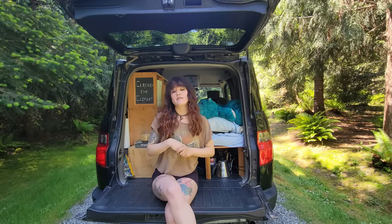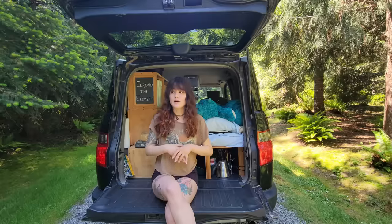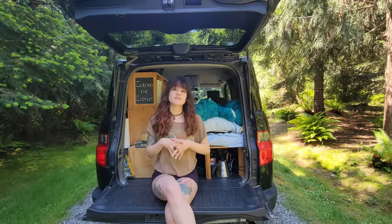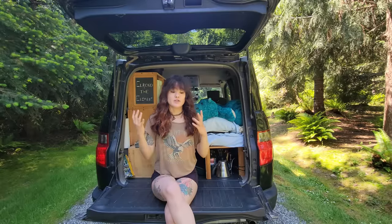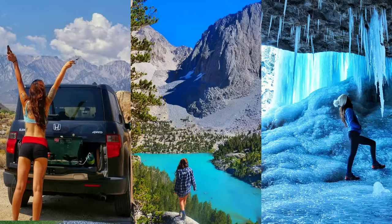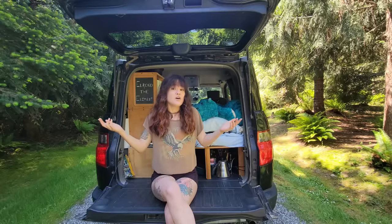Does that mean it's a little more difficult? Sure. Maybe a little more uncomfortable? Probably. But it has worked for me, this vehicle, for almost six years. We have been to 48 states together. I've been to Alaska but I flew there. We've been all over.